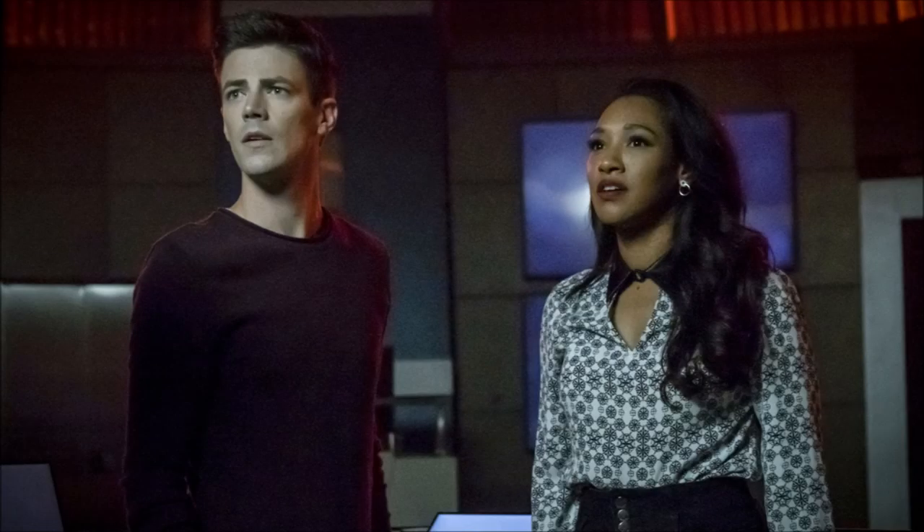Hey guys, Ben here and welcome back to another video. Today we're going to be talking about The Flash Season 6. We're going to be breaking down the new photos that were released last night. Also there is a new synopsis. We're going to be breaking it all down and talking about it in today's video.